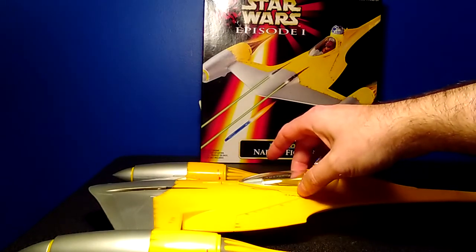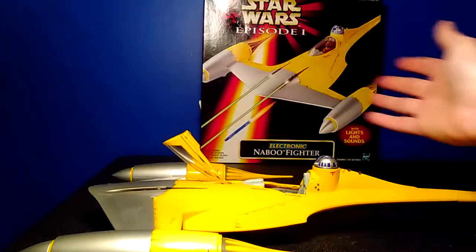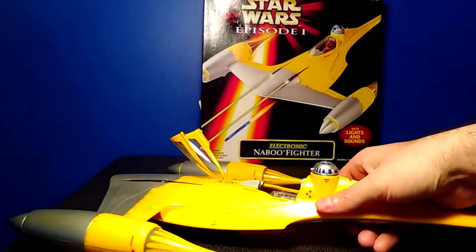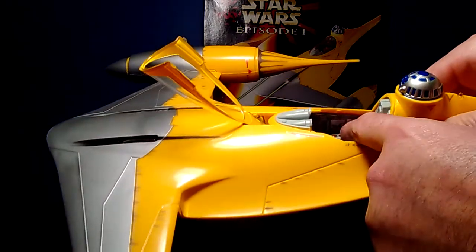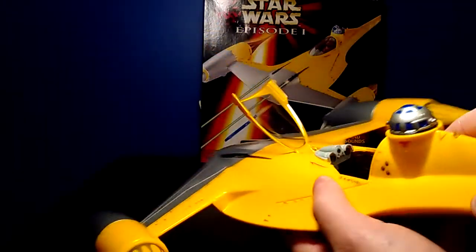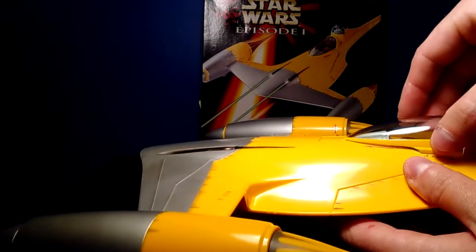And you can see that the cockpit will open. The cockpit is actually really detailed — I don't know if you can see all the markings inside, the panels and everything, but these were already installed. These are not decals that I had to put in place; that was already there. That looks really cool. I really, really like the way the cockpit looks.